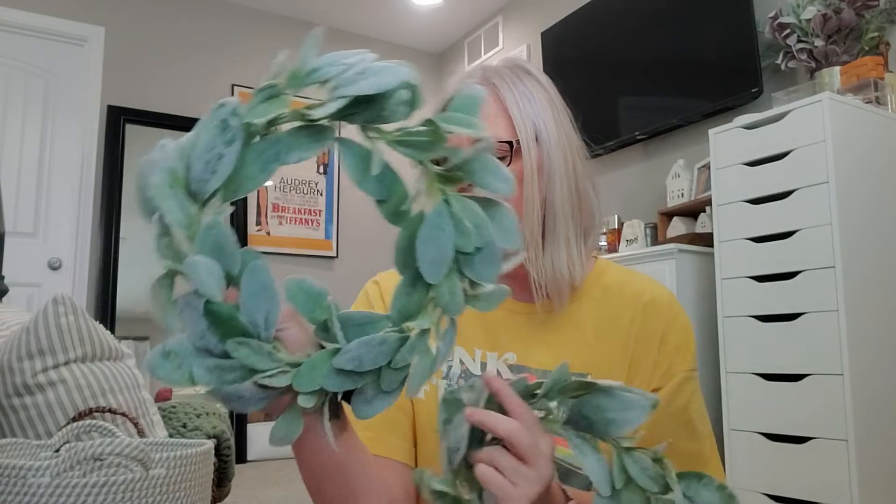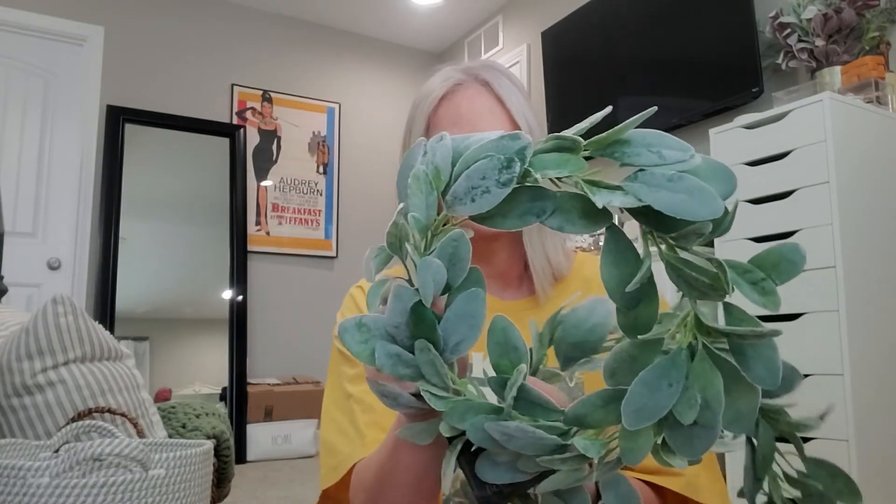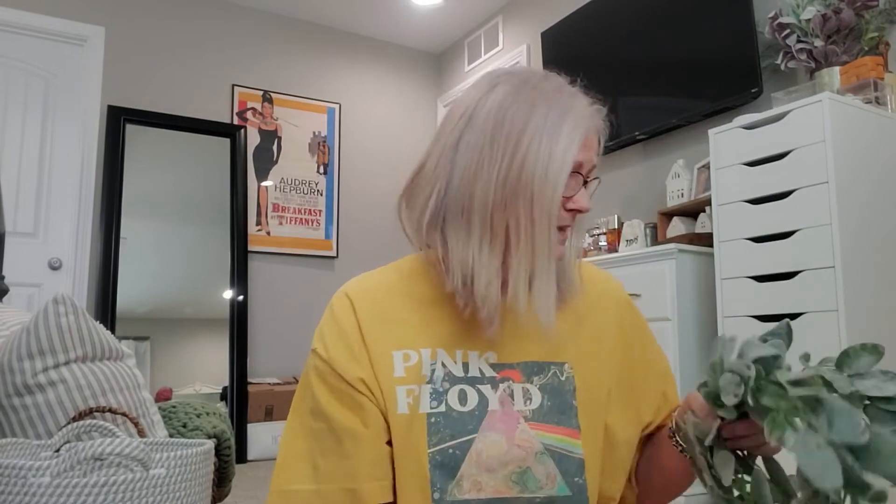The wreaths were half off, so I picked up these two. These are like lambs ear — pretty sure it's lambs ear. It was regular $11.99, so I got them half off at $5.99. And I got this one too, which I love. This was regular $24.99 so I got it for $12.50. I just love having greenery in my house. I just do.